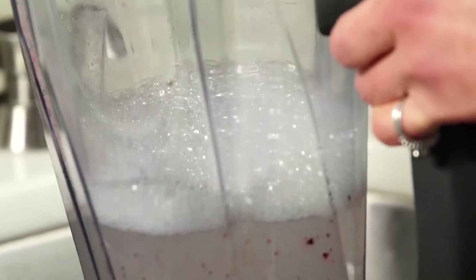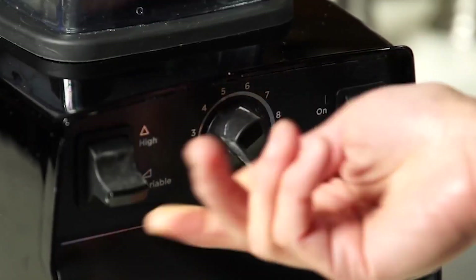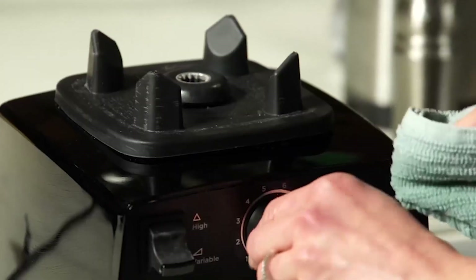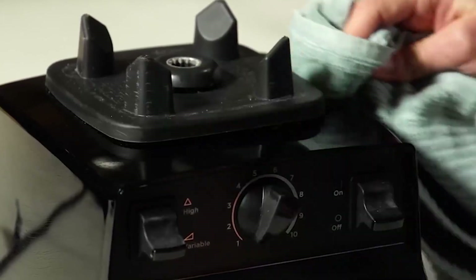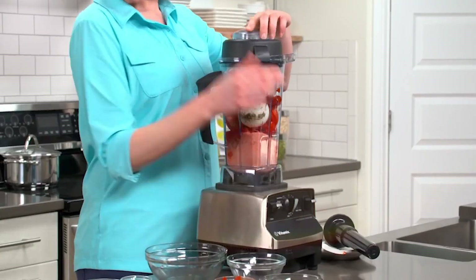Cleaning is a breeze — just add a few drops of soap into the container, blend on turbo speed for 10 to 30 seconds, then rinse with hot water and wipe it with a dry cloth. Nonetheless, this is a fantastic choice if you're in the market for a super reliable, simple, high-end blender for your kitchen.